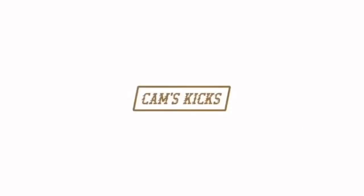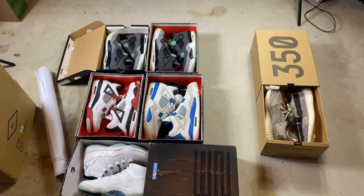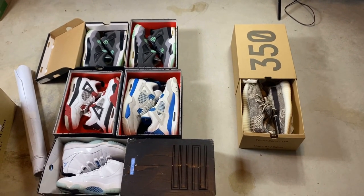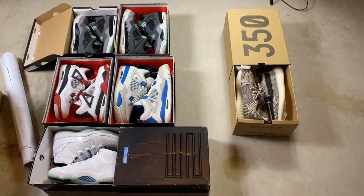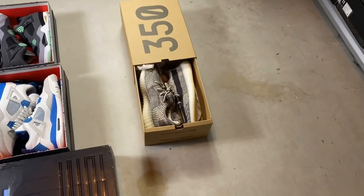What is up guys, Cam's Kicks here bringing you another video. In this video I'm going to be showing you guys my six shoes across two orders, and I'm also going to be showing you a few things I'll be doing for the store today. The first thing is my orders that I have to ship tomorrow — it's two orders, a total of six shoes. Someone got five shoes and someone got one pair.